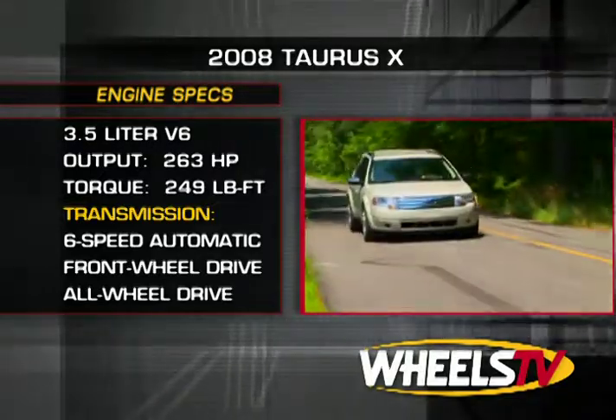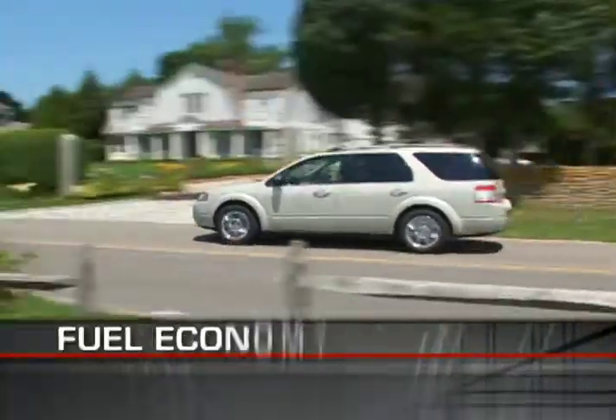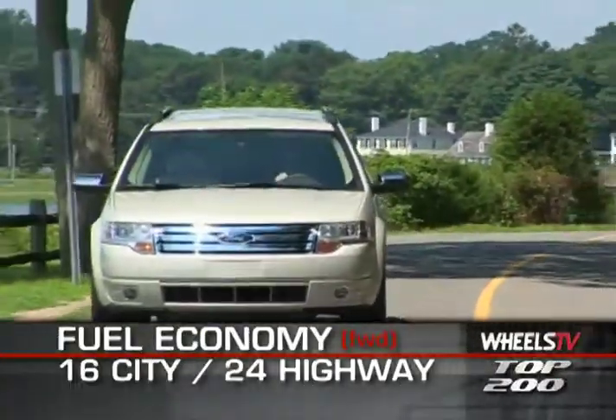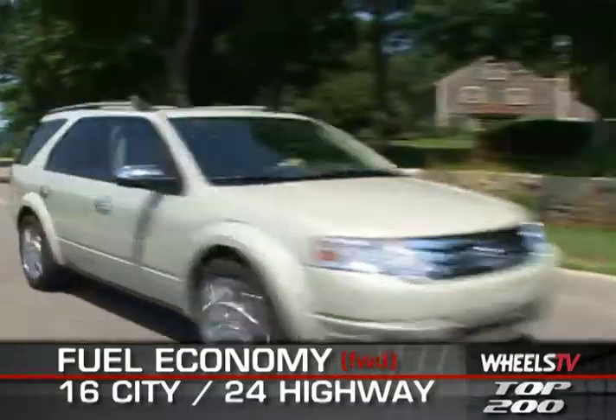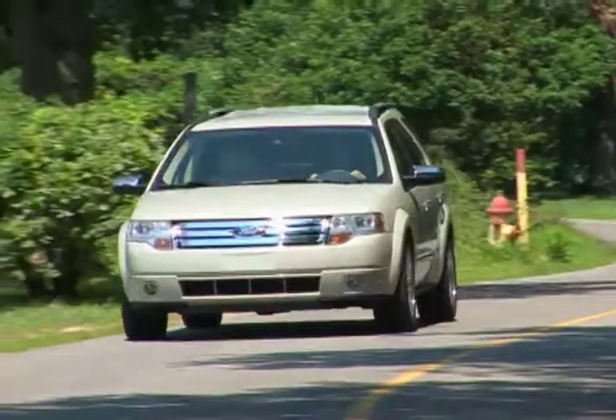Braking for all models is provided by four-wheel discs with ABS. The EPA notes that 16 miles per gallon city and 24 highway can be expected for the front-wheel drive Taurus X, with the all-wheel drive version delivering slightly less in each category.